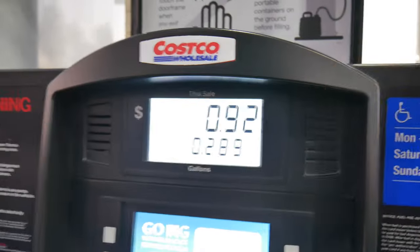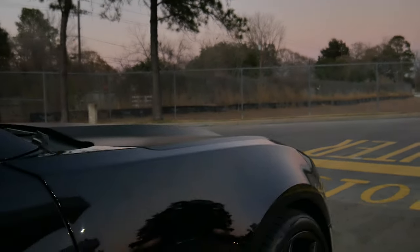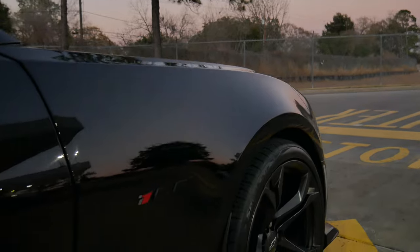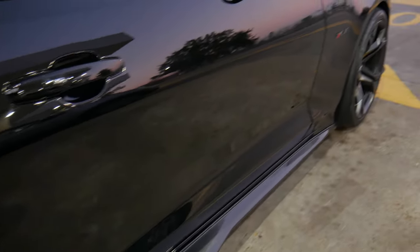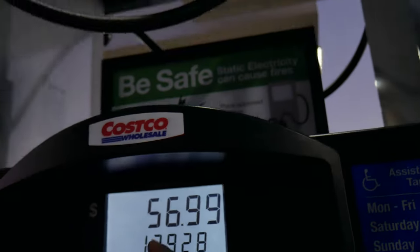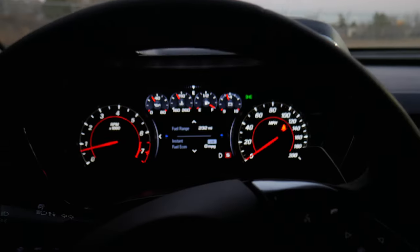Drop your guesses in the comments — how much do you think it's going to cost? I'm going to say $45. I was terribly wrong: it came out to $56.99. That's $57.30 for a full 18 gallons.